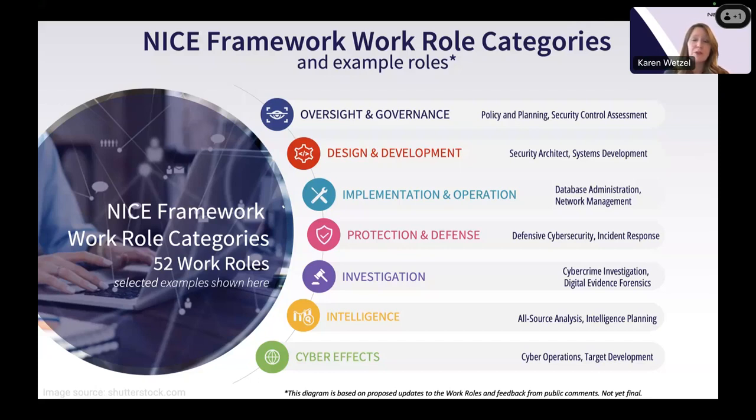In Oversight and Governance you'll find roles like policy and planning and security control assessment — broader oversight kinds of roles. In Design and Development, we understand that cybersecurity is built into those processes throughout the whole lifecycle, not just after the fact. Then there are Implementation and Operation work roles, and Protection and Defense work roles — the ones you might think of as more traditional cybersecurity. Finally, we have three categories more specialized for government purposes: Investigation work roles, which tend to fall into FBI and DOJ kinds of areas; Intelligence work roles, more CIA-type work; and Cyber Effects, which tend to be military applications.